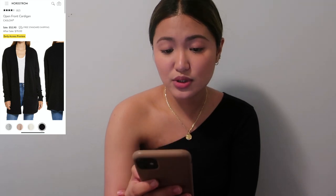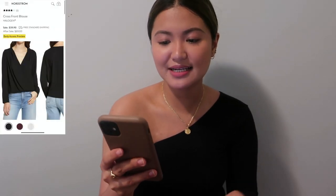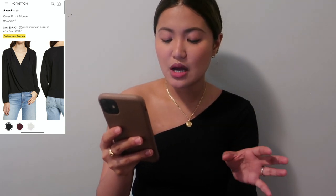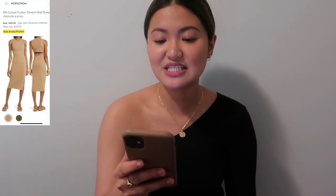For workwear, the Cross Front Blouse from Halogen is $39.90 now and $69 after the sale. It has a nice detail in the front and comes in a wine/maroon color and white. I might look at this one.